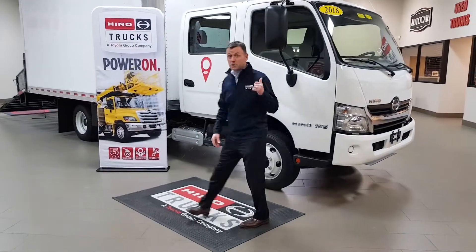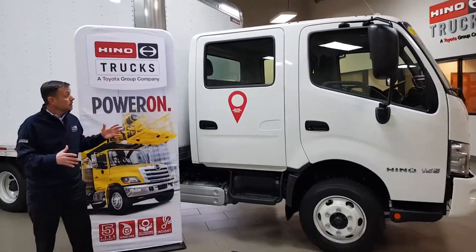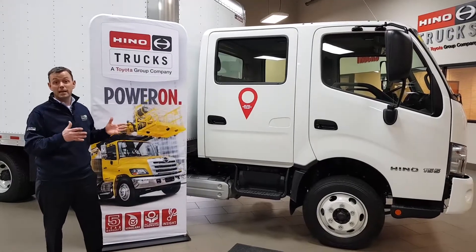The first thing that you're going to notice about this truck is that it is a quad cab. It has seating for seven, and that means you can get your entire team to the work site quickly and efficiently.